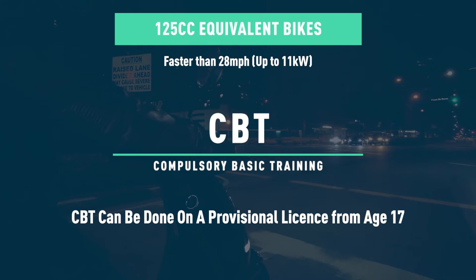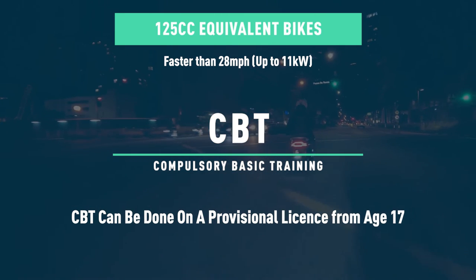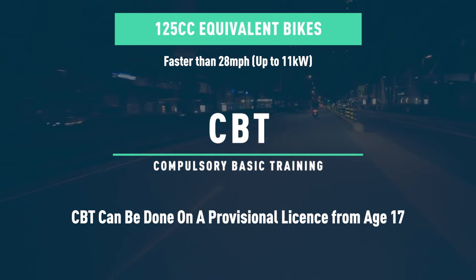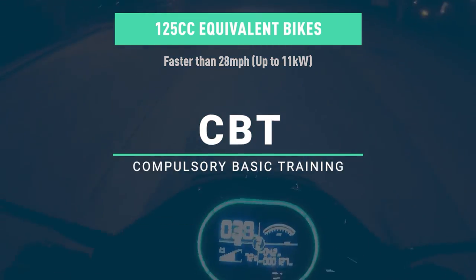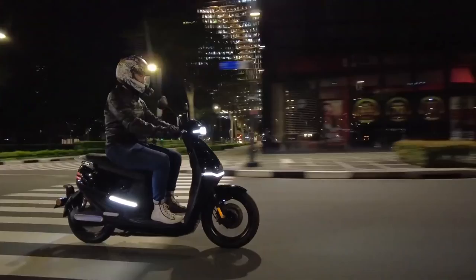If you only have a provisional license and you are age 17 or older, you can also complete your CBT to ride 125cc equivalent mopeds. This is only different from the 50cc in that for the 50cc you only need to be 16, so there is only a one-year difference between the rules regarding provisional licenses.